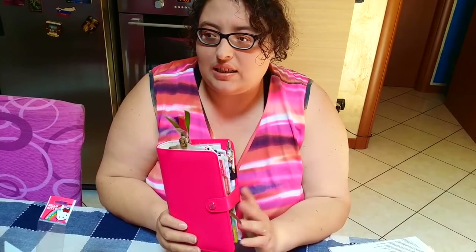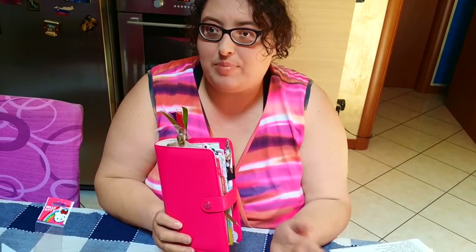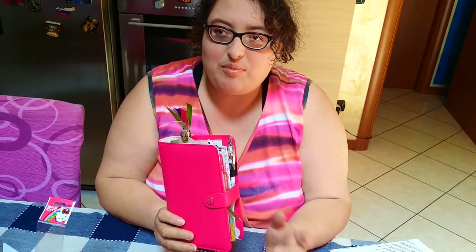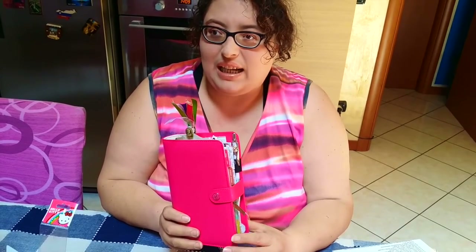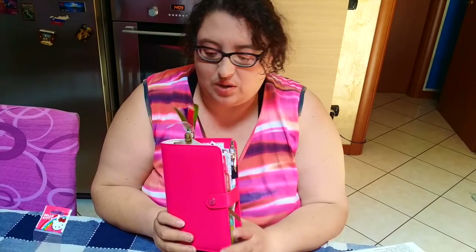Per il canale YouTube ho un quaderno a spirale con divisori preso alla Lidl, dove segno i video che pubblico. Da quest'estate, siccome la mia banca regalava un diario in collaborazione con la Smemoranda con tutti gli animaletti, ho fatto richiesta, e utilizzerò quello per tenere traccia sia dei video fatti che di quelli che voglio fare.